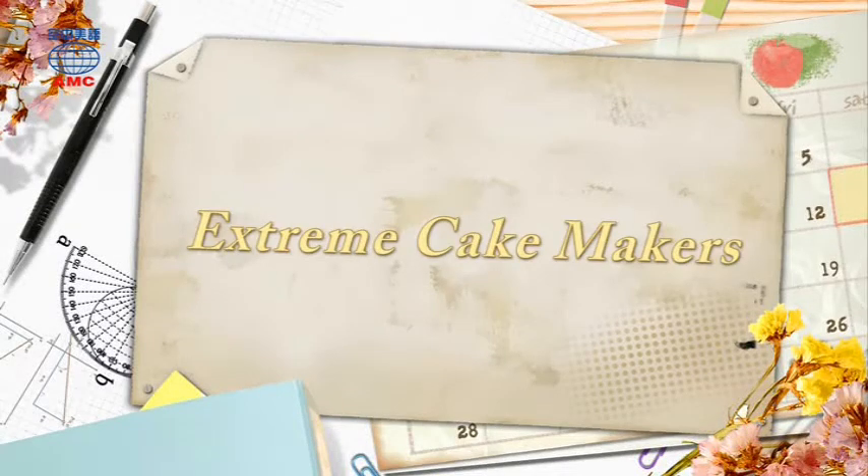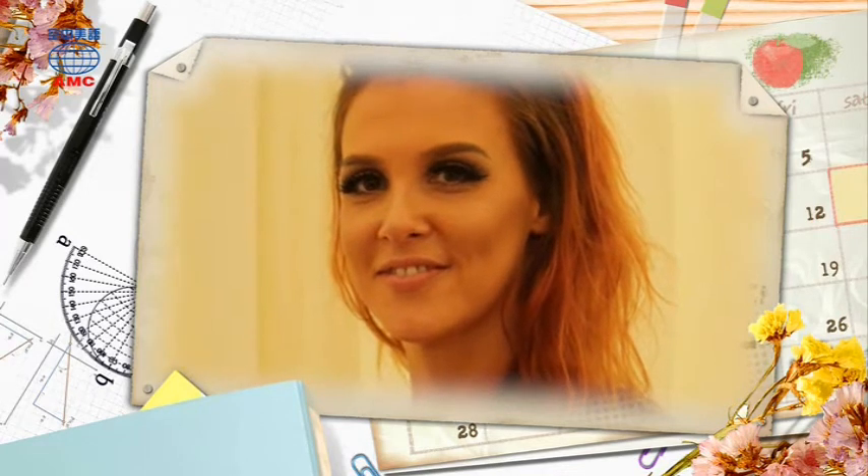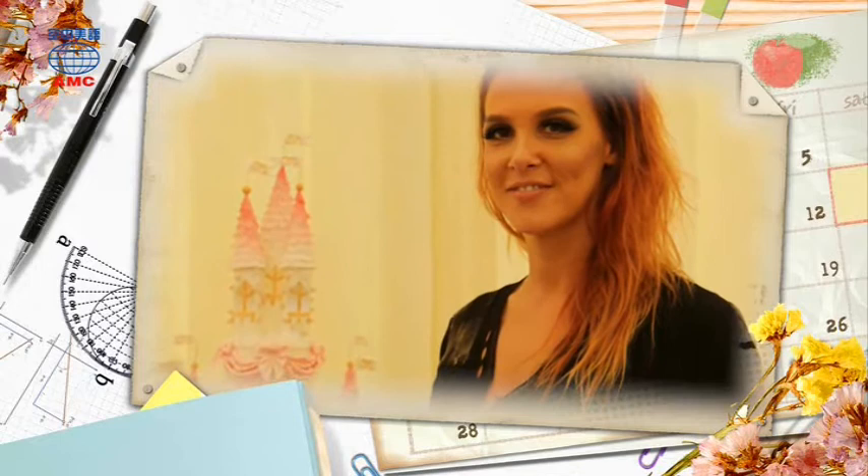Extreme Cake Makers. Eloise has dealt with difficult projects before, but her latest one really takes the cake. She must bake a cake for a store that sells designer dresses.